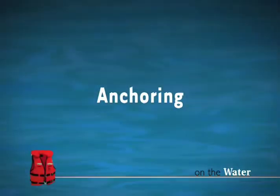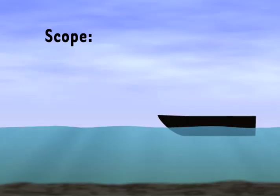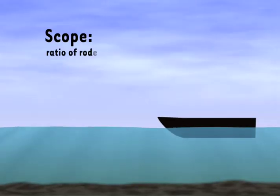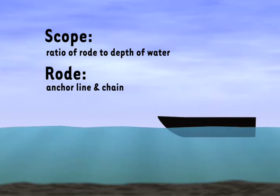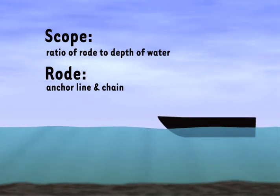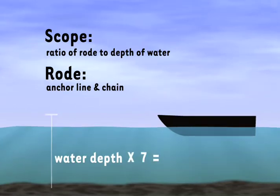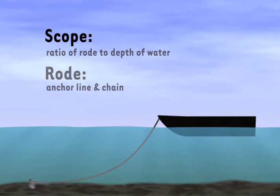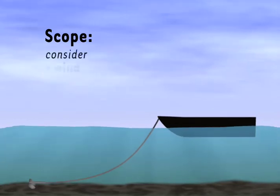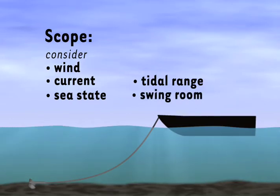Another necessary on-the-water skill is anchoring. The secret to proper anchoring is scope. Scope is the ratio of rode to the depth of water. Rode is the anchor line, plus any cable or chain. To calculate the length of proper scope, multiply the water depth by about seven — that will give you the length of rode you need. When calculating proper scope, you also need to consider the wind, current sea state, tidal range, and swing room. The more severe the conditions, the greater the scope should be.